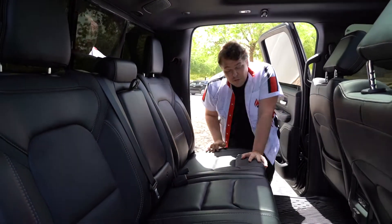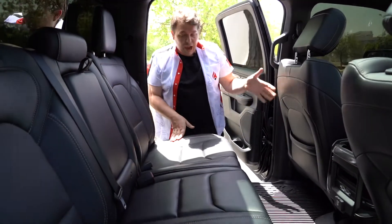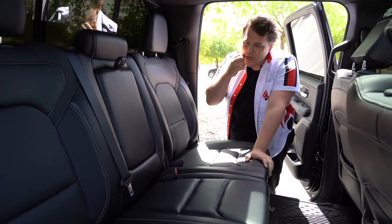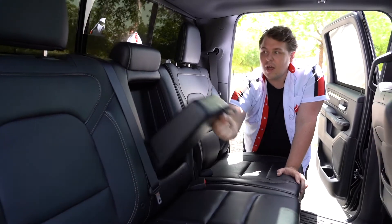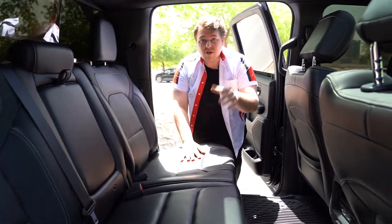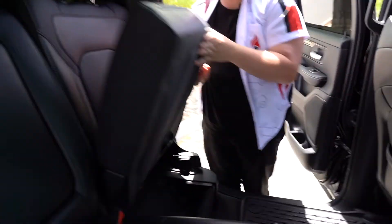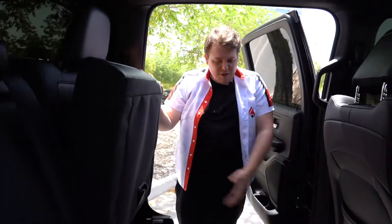In the back we have space for three passengers, again in black leather with white stitching, and there's plenty of legroom back here — this is an incredible truck with space all around. With two people seated, you have a nice comfy armrest with two cup holders. If the bed or Ram Boxes are full and you need extra storage, just push the armrest up and there's extra space underneath — not a lot, but it's still extra space.